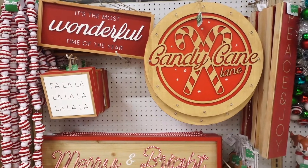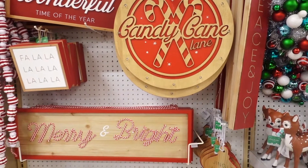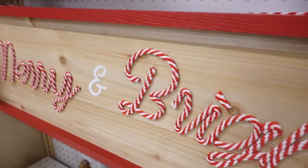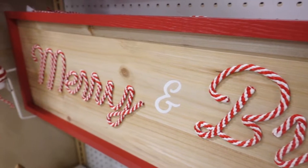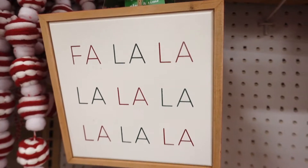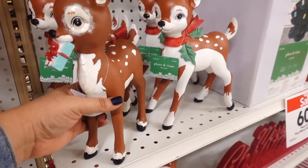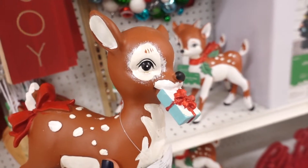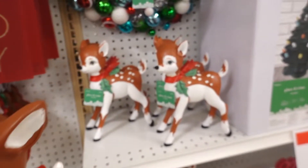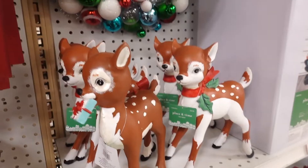Now another section that I really like — it's like their vintage and merry and bright colors. They had this 'Merry and Bright' sign, which is so cute. I just like the little twine and little candy cane thread. I also spotted some fawn deers. I really like how vintage they look — one of them had a little bit of ribbon and holly, and one was carrying a little Christmas gift by its mouth. I thought it was so unique.